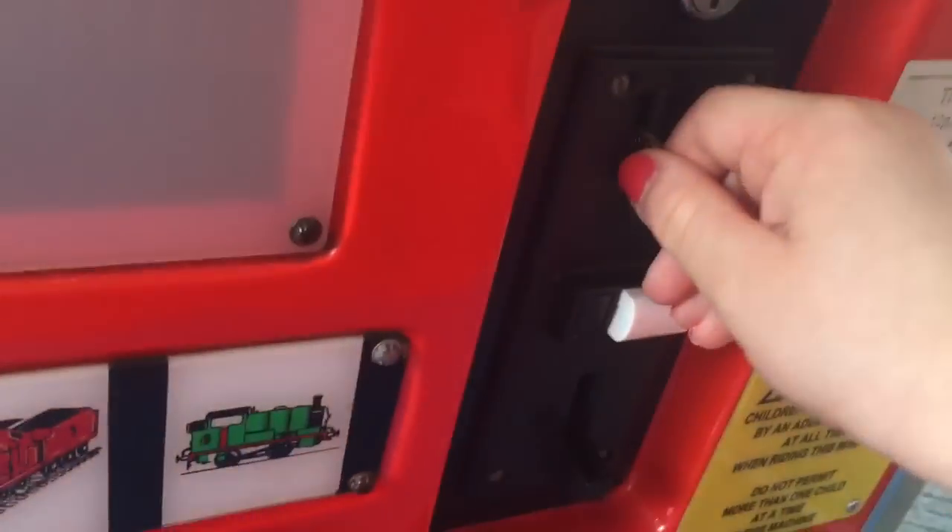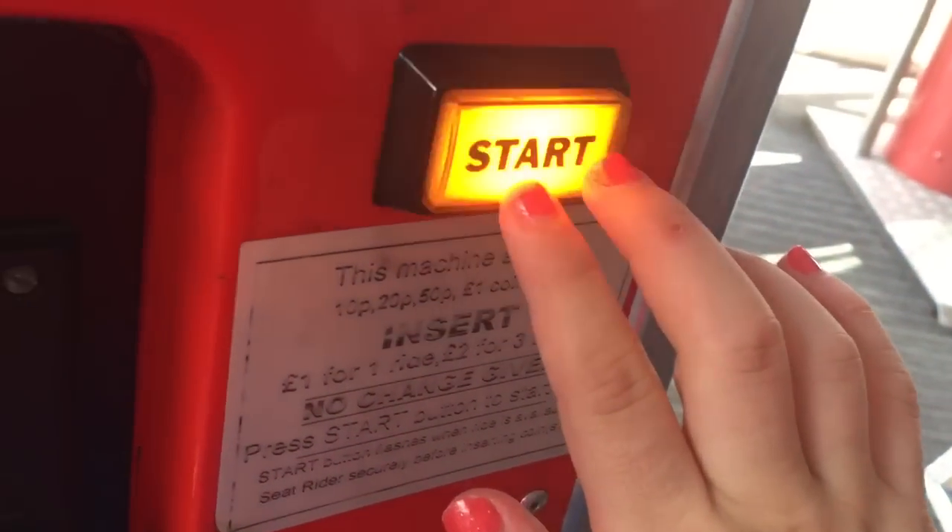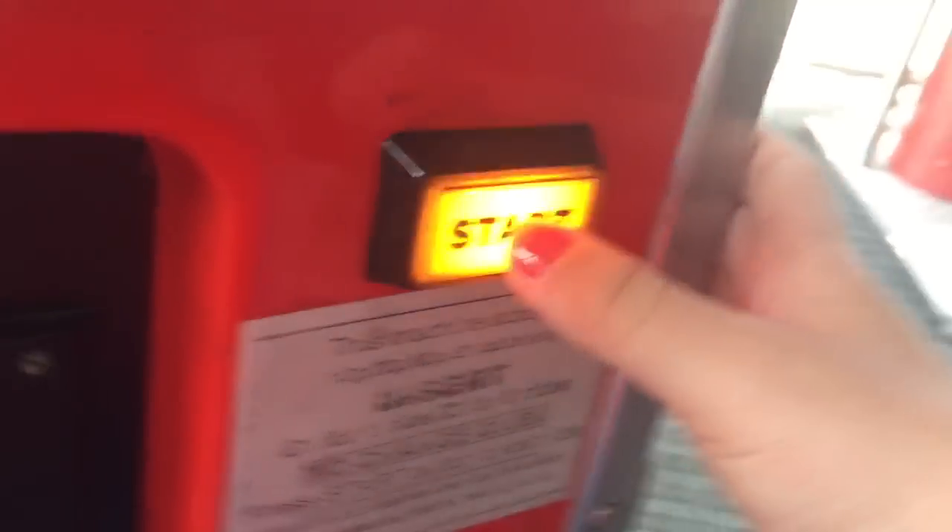This is an RG Mitchell mini-tomaster with a Stay Marm motherboard. When you're ready, press the start button. Here we go.